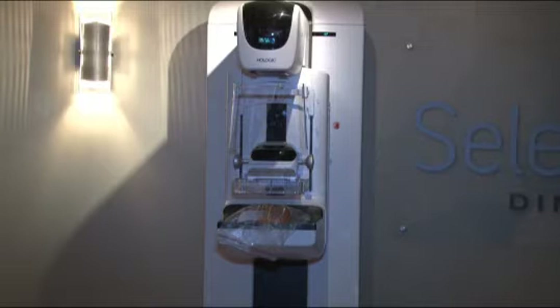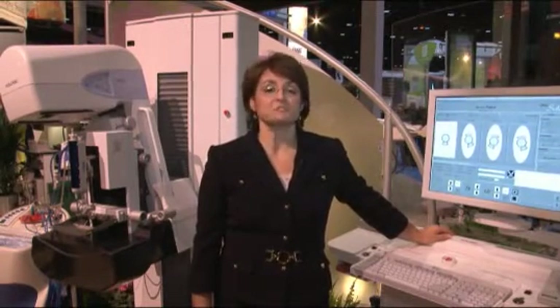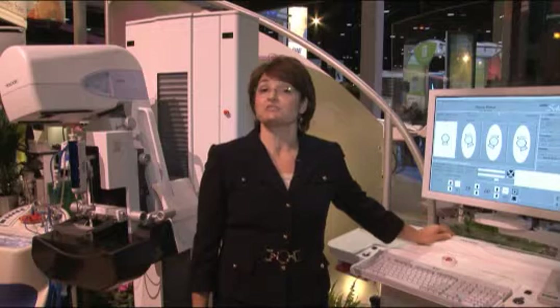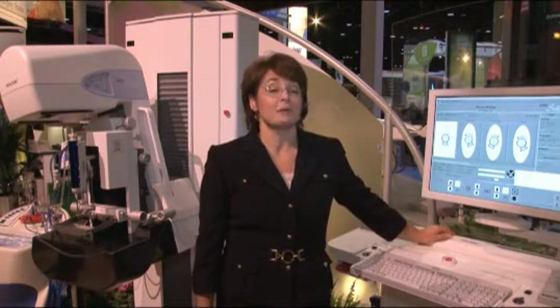Once we successfully complete a plant inspection, we can begin to commercially distribute the system here in the United States. Once a system is installed, Hologic's long-term commitment to customer support and service has only just begun, and we provide the highest quality products and service exceeding customer expectations. We are particularly excited to announce that Hologic's years of service in the mammography market has been ranked number one by industry standards.